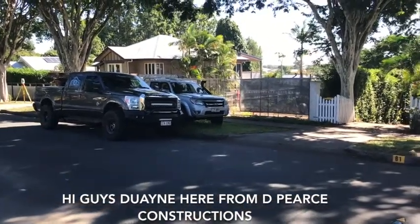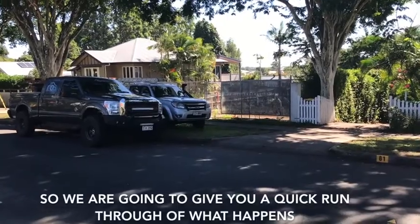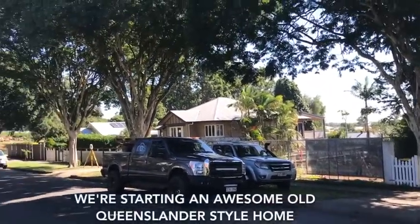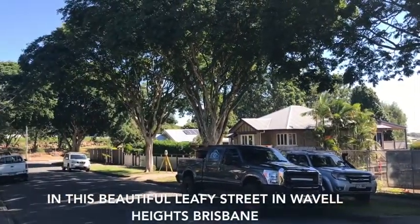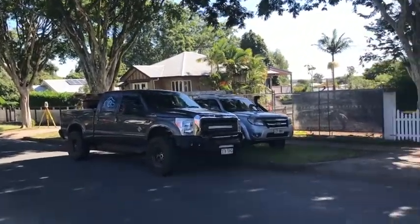Hi guys, Dwayne here from DPS Constructions. Just starting a brand new project today, so I'm going to give you a quick run through of what happens on the first day on site. We're just starting an awesome old Queenslander style home in this beautiful leafy street in Wavell Heights in Brisbane.